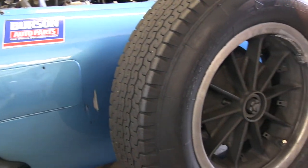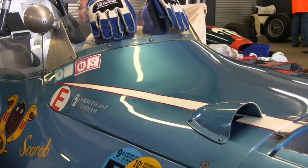Chassis one was Lance Reventlow's car, used regularly up until the 60s, and is now in a museum in America. Chassis two was destroyed at Silverstone in 1961. So at the moment, this is the only real one racing.